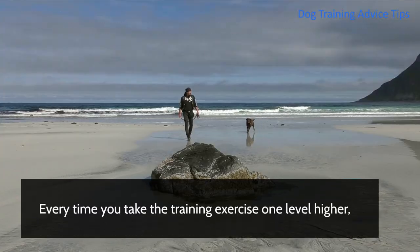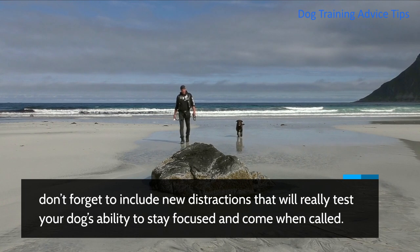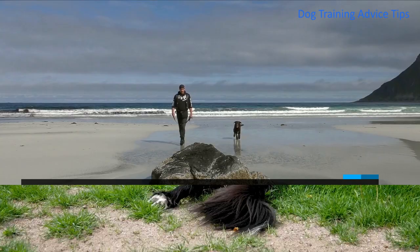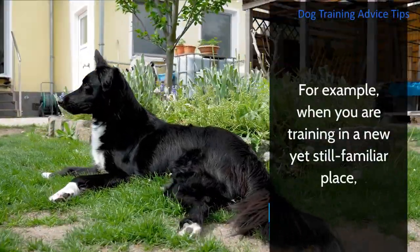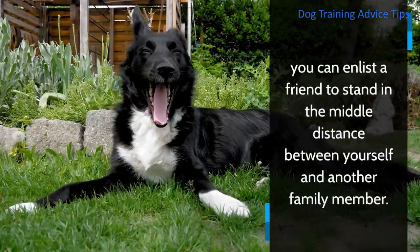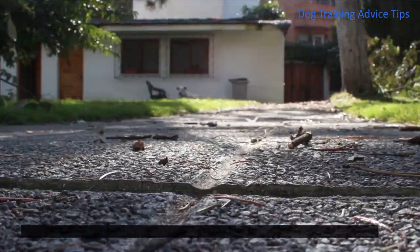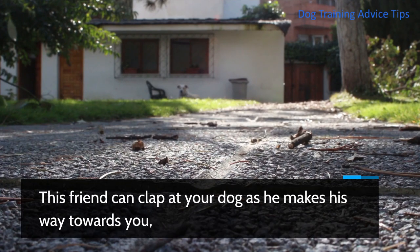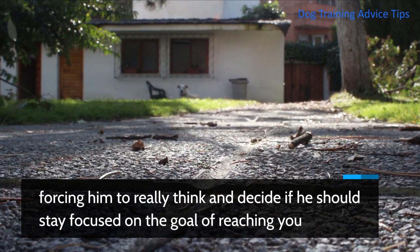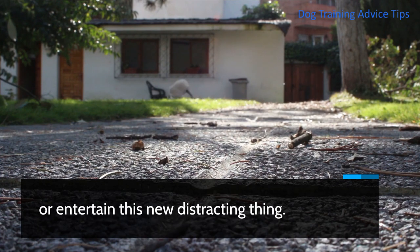Every time you take the training exercise one level higher, don't forget to include new distractions that will really test your dog's ability to stay focused and come when called. For example, when you are training in a new yet still familiar place, you can enlist a friend to stand in the middle distance between yourself and another family member. This friend can clap at your dog as he makes his way towards you, forcing him to really think and decide if he should stay focused on the goal of reaching you or entertain this new distracting thing.